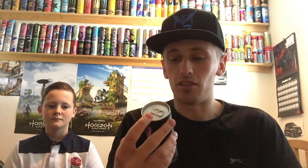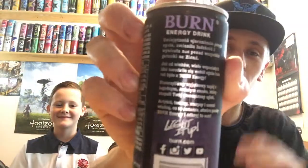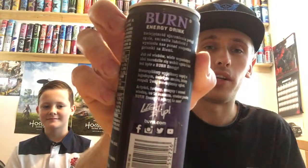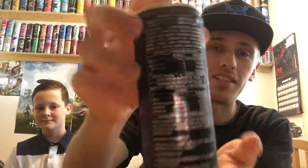Looking at the back, there's a description there — can you read that? No. It's all in Polish, I don't know what that is. I would type it into Google Translate but just go on the Burn website. Some of it is in English though. Sugar content is 14g per 100ml, so it's 4g above the average of 10g. It contains the usual vitamins: Niacin, Pantothenic Acid, Vitamin B6 and B12.